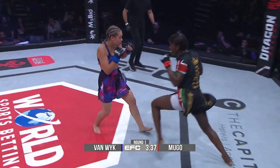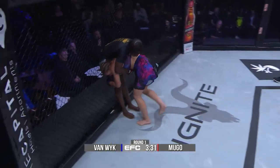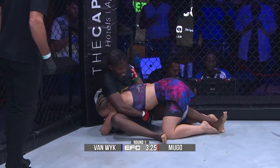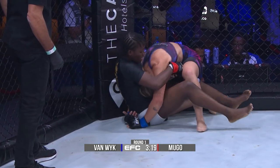She did well to defend the initial takedown attempt. A good left from Felisa Mugo, but Van Veig just comes forward. We've seen that before — you tag her, she'll just come forward. Now she's got the single and takes Felisa Mugo down. Felisa Mugo really using that reach — big, long, straight right hand that landed a number of times.